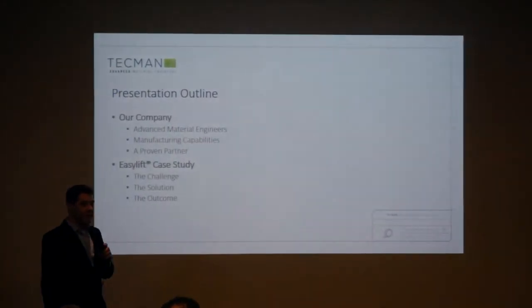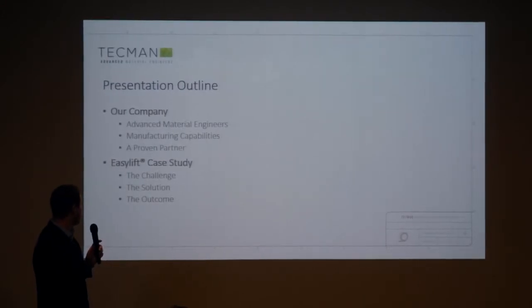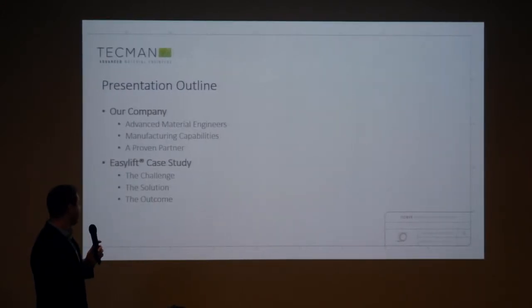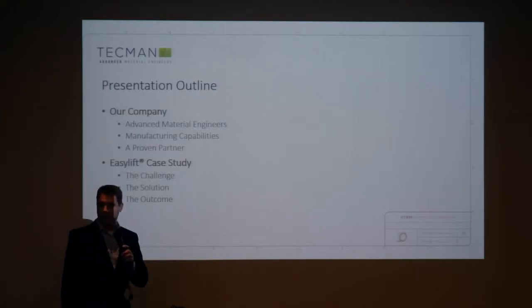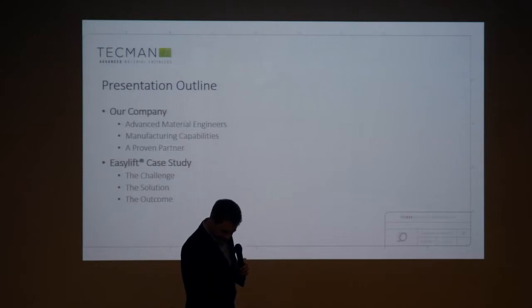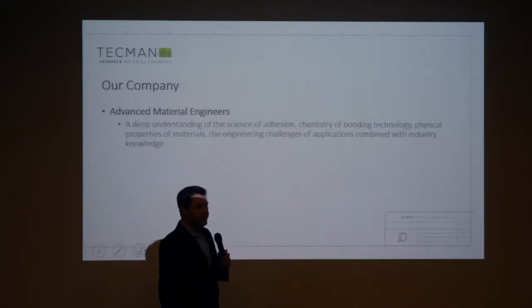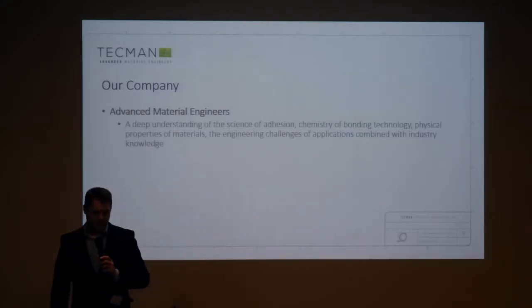I'm going to talk quickly about our manufacturing capabilities, explain about us and our approach, and then we'll quickly go through the EasyLift case study. I'm not going to talk too much about it because Claire's done a cracking job. And apologies, I wasn't here earlier — I had an incident with my vehicle. I'm going to remember this as a smashing trip. So, what do we mean by advanced engineering, advanced materials?